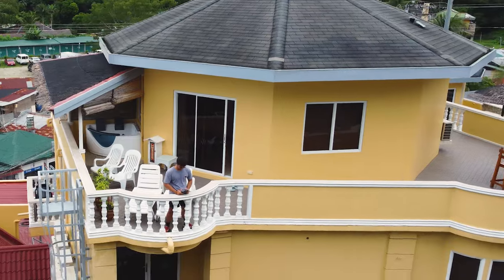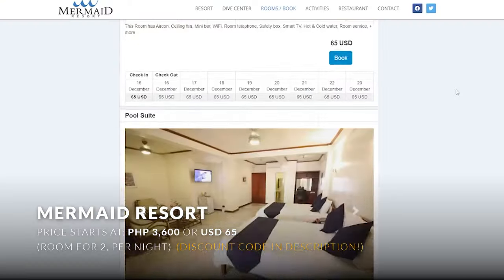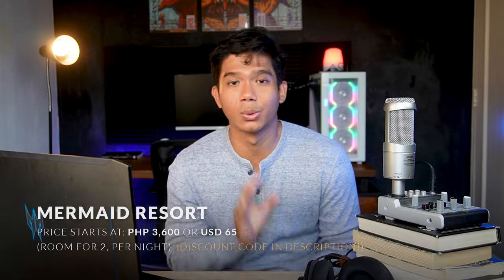The prices here range from ₱3,000 all the way to ₱10,000 depending on the room type that you need. I'll be including the links in the description to help you guys out.